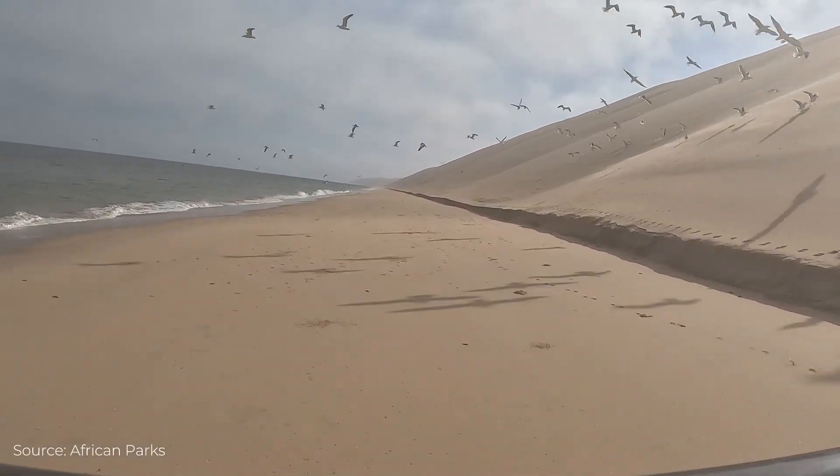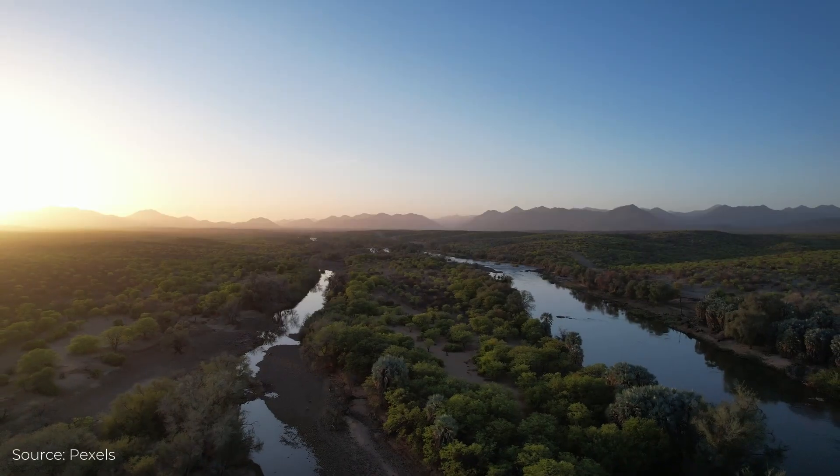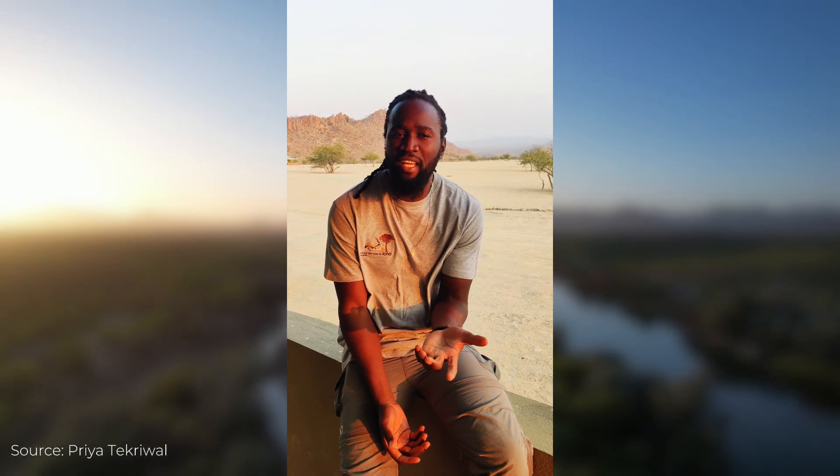We hope that our study can help African Parks to preserve what remains in Iona and one day return what has been lost. It's a very fulfilling experience. Thank you.